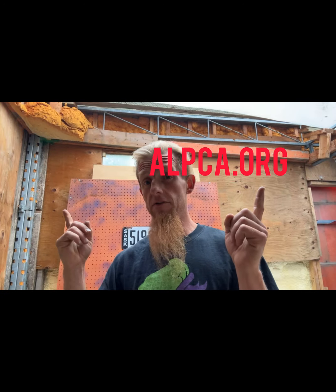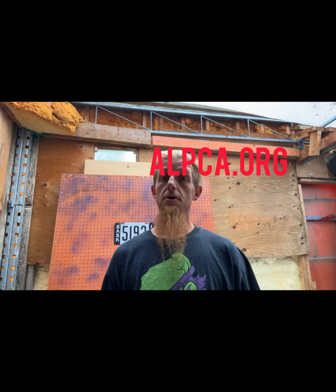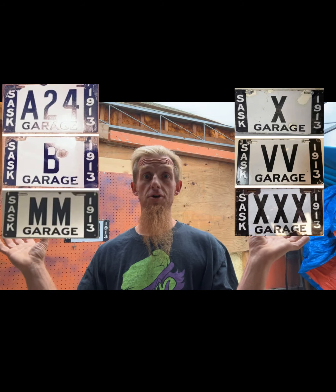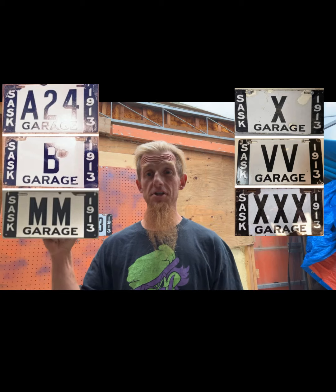Check either one of them out — they're pretty cool, lots of great stuff. For Saskatchewan 1913, we had some cool garage plates, all kinds of cool garage plates, and we also had the livery plates.